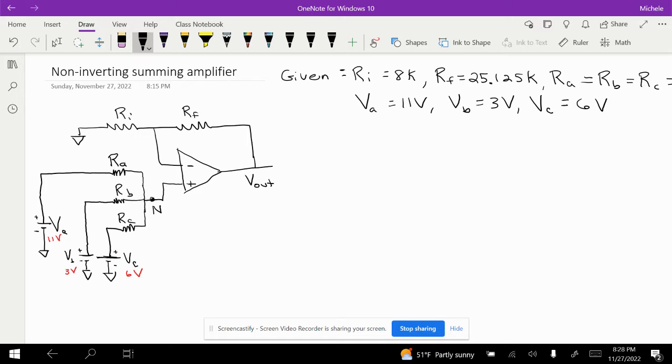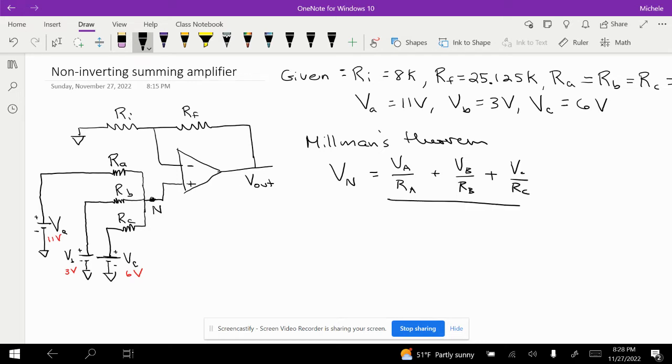We're going to start with Millman's theorem. At node n, Millman's theorem states that V sub n is equal to (VA/RA + VB/RB + VC/RC) all divided by (1/RA + 1/RB + 1/RC).